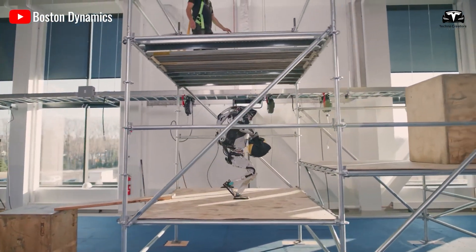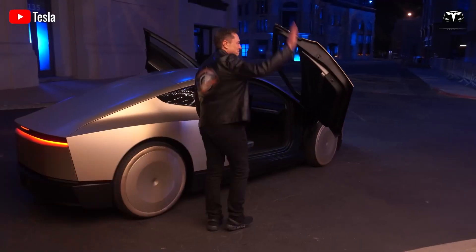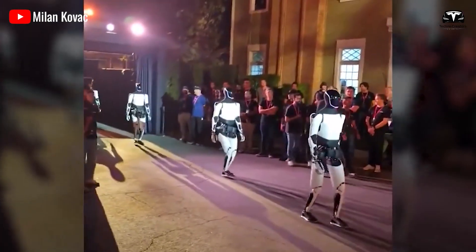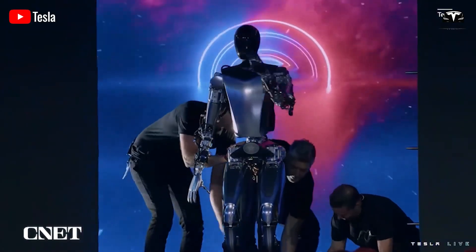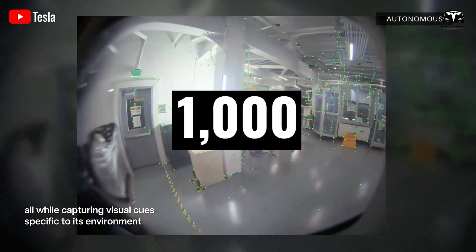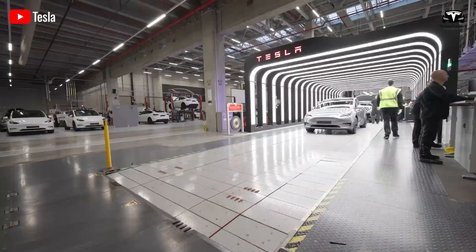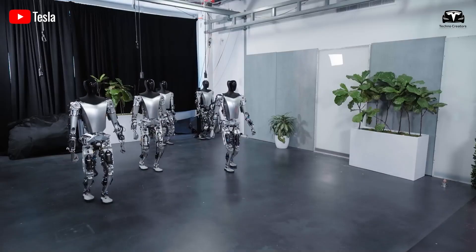Elon Musk has stated that Tesla aims to manufacture 10,000 Optimus robots this year, though he acknowledges this is a highly ambitious goal. Currently Tesla is producing 1,000 units per month, with the next production line expected to scale up to 10,000 units per month. Tesla is also developing Optimus version 2, which Musk claims will be manufactured at a rate of 100,000 units per month and is set to launch in 2026. The long-term goal is to ultimately reach an annual production rate of 1,000,000 robot units to meet massive customer demand.